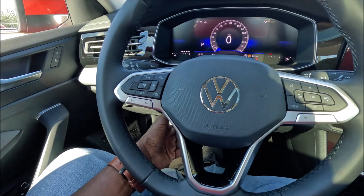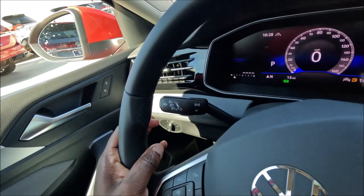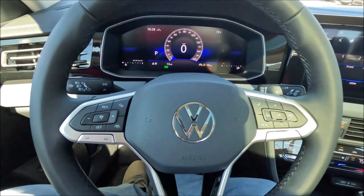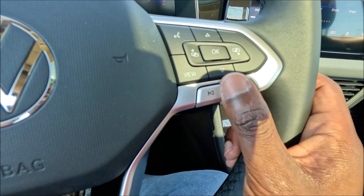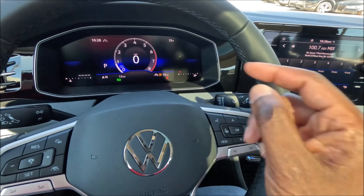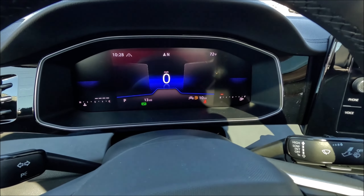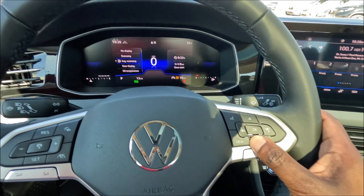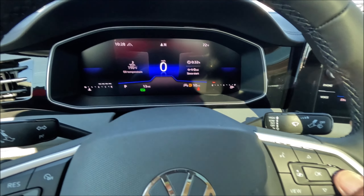Before hopping inside, let's talk about the key fob. You have the Volkswagen logo up top, a panic button on the side, a physical key button just in case the battery dies, and then lock, unlock, trunk release, and remote start.